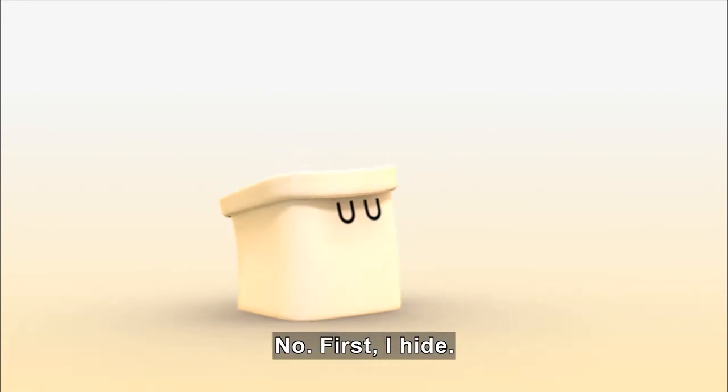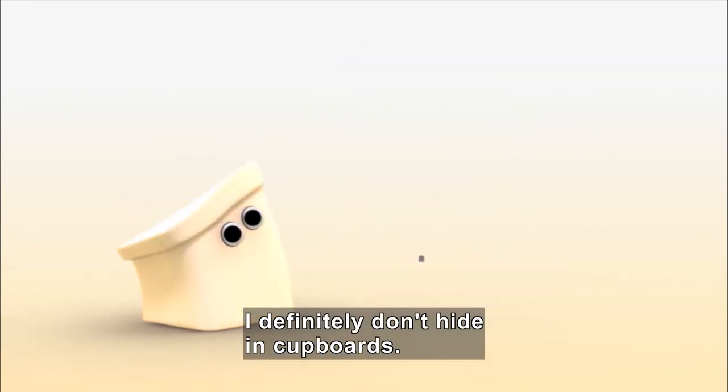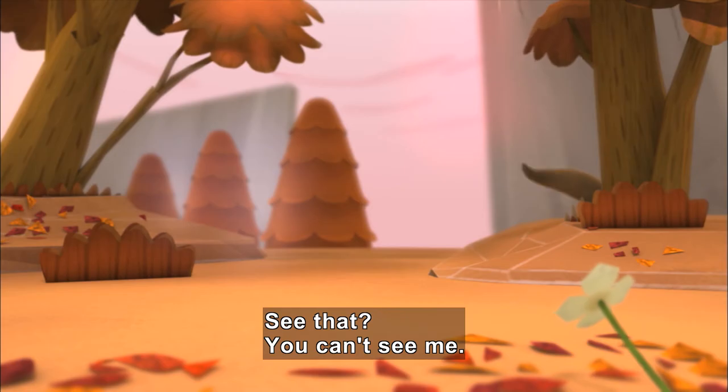No. First, I hide. Where do you hide? It hides in a cupboard, but falls out. Ow! I definitely don't hide in cupboards. I hide behind trees. See that? You can't see me.